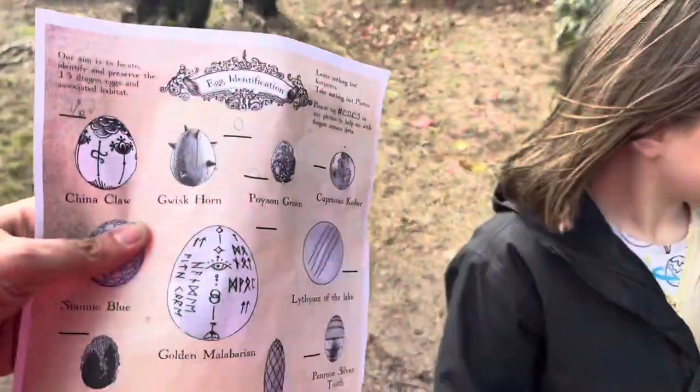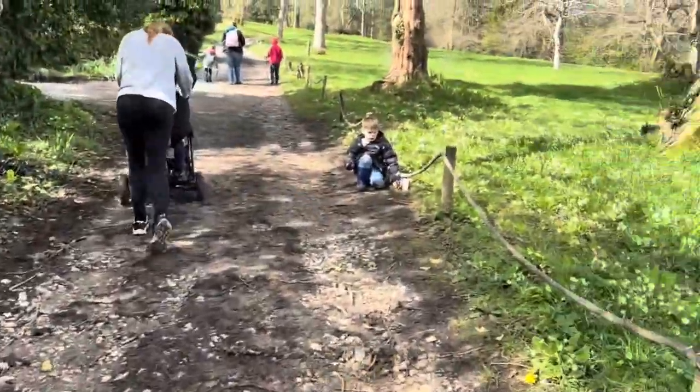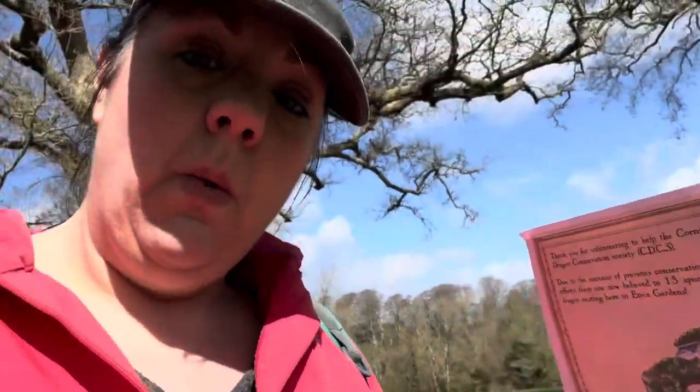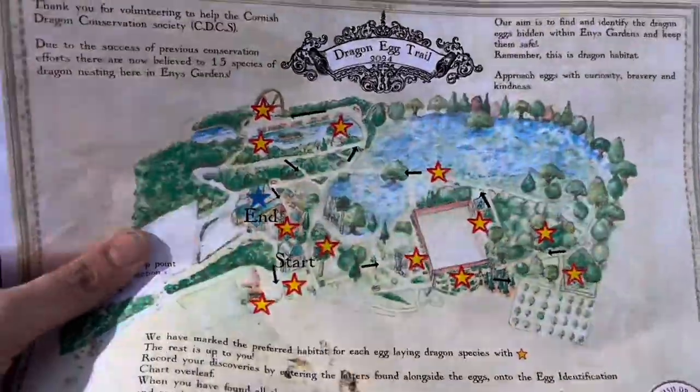Some of these eggs are more hidden than others - some you could easily walk past. Luckily I've got two expert spotters with me, because we've just found a really pretty one hanging from a tree - it's all rainbowy in colour, the Titan Moon Wig. The biggest problem is I'm not very good at reading maps, so we're relying on this thing to tell us where we're going. We've literally just gone up the wrong path, so we're heading back down again to take a different turn and find more eggs - not the clearest of maps!